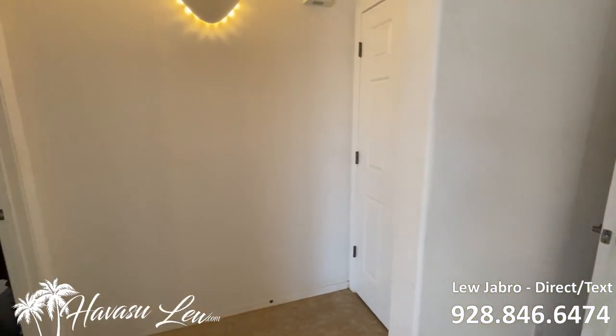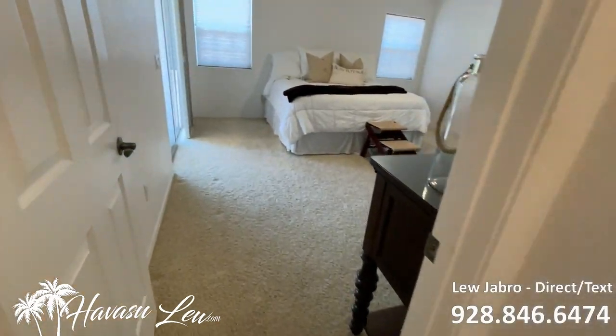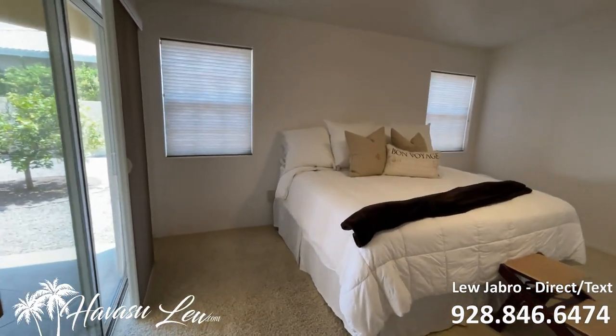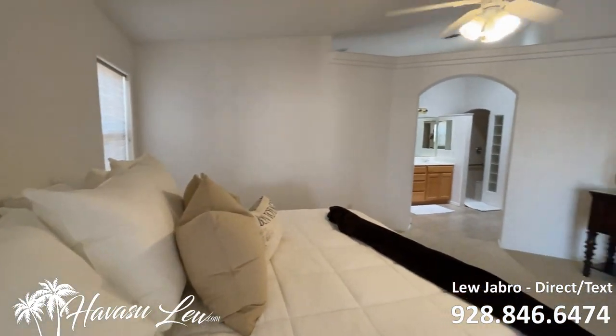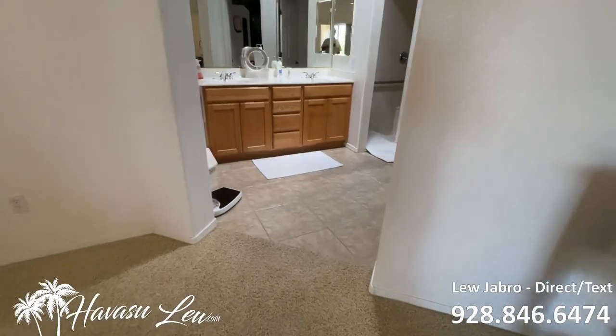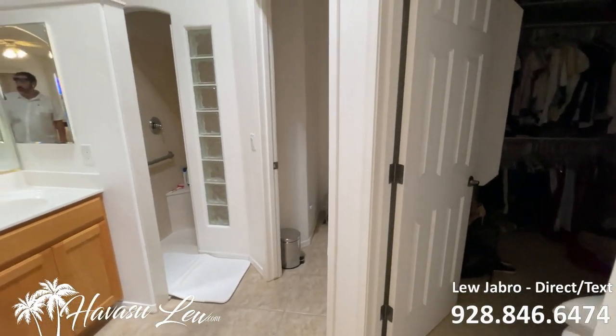You have the master on one side of the house with a little coat closet. This is the master — it's got a slider out to the backyard. It's all really clean, looks like it was just painted. Carpet's real clean. Nice master bath. There's a big walk-in closet.